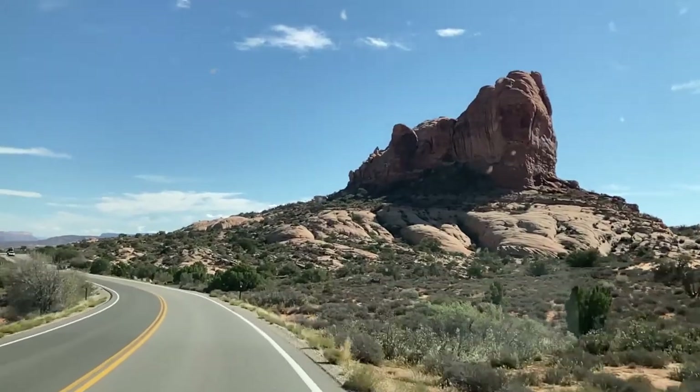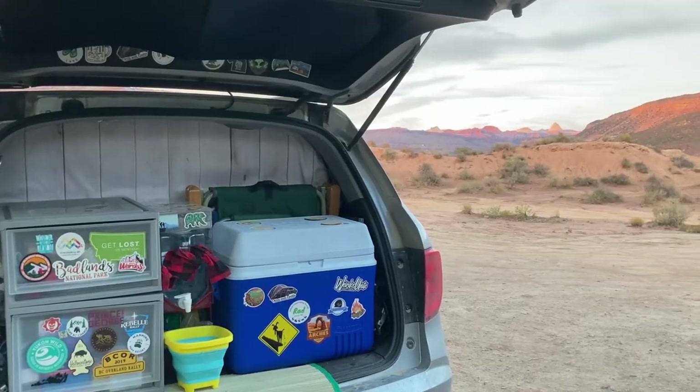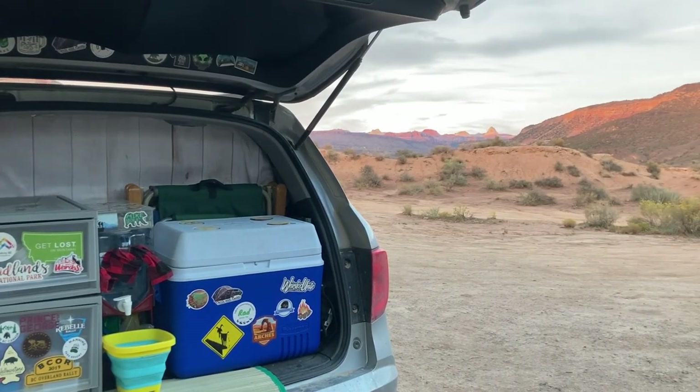Hey everyone, my name is Emily. If you've been following our channel, you know that Chris and I are currently on a road trip through the Western US, camping and sleeping in our Honda Pilot micro camper every night.